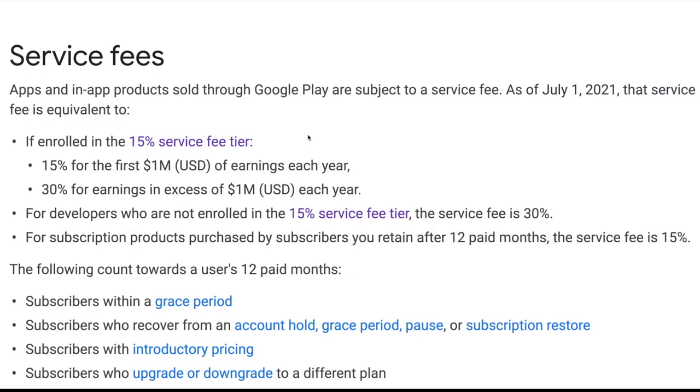What is Google's cut for apps and in-app purchases that you publish to their Google Play store? That's what this video is all about. Let's dive right in. Straight from their website in August 2021, here are their service fees they describe on their website.